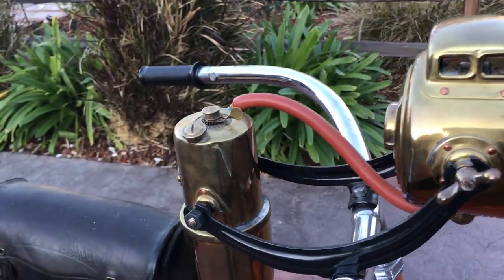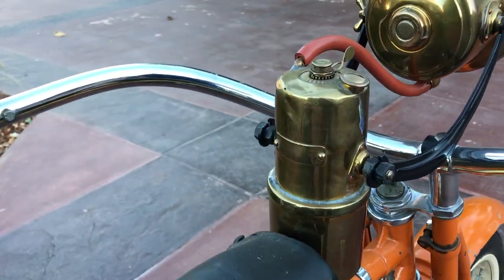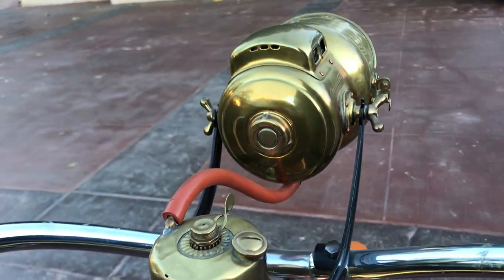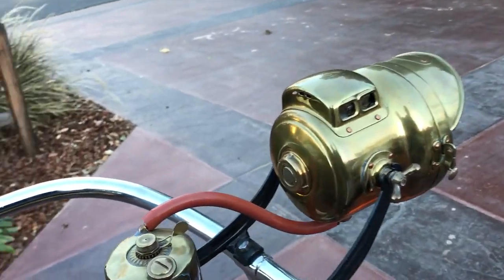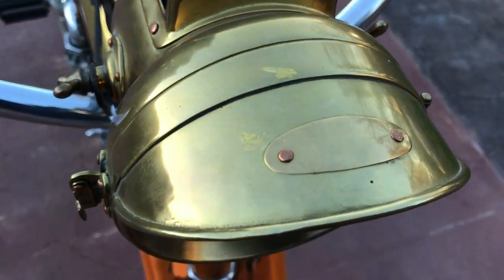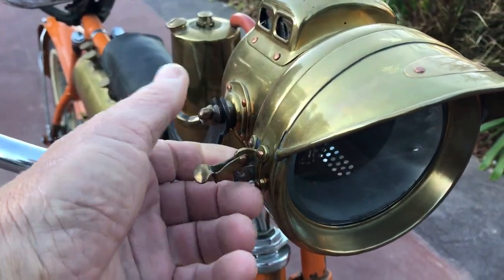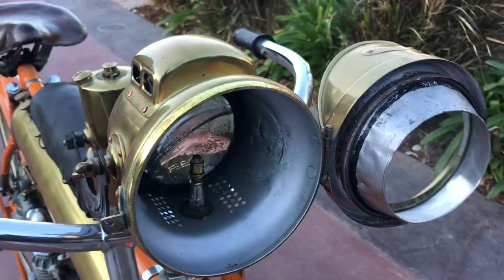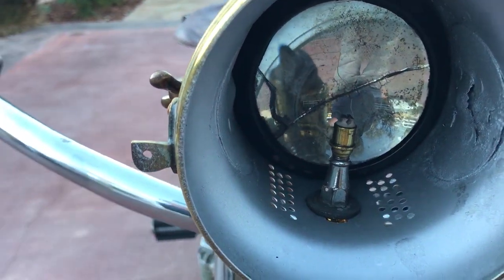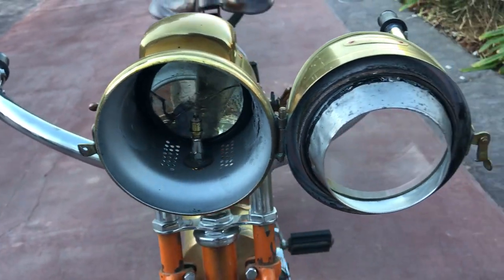It has the carbide generator — Solar — as well as the gas-powered headlight. Looks like the brand name has been polished off years ago, but it's in very good condition. It has a very nice latch on it, a reflector in the back, along with all of the jets and so on to make it work. A very, very nice solid unit.